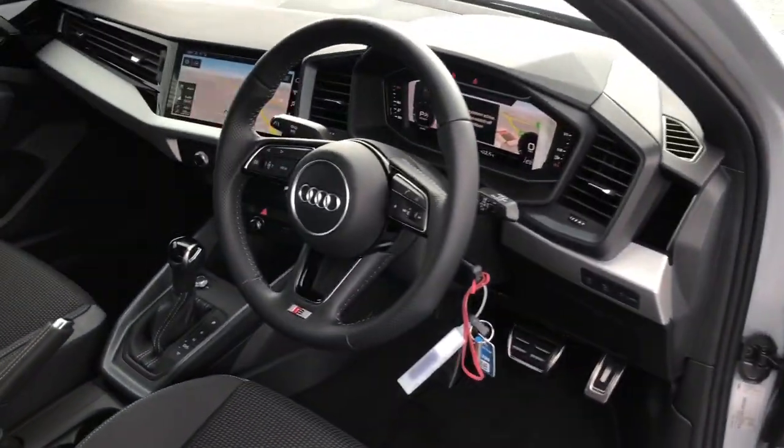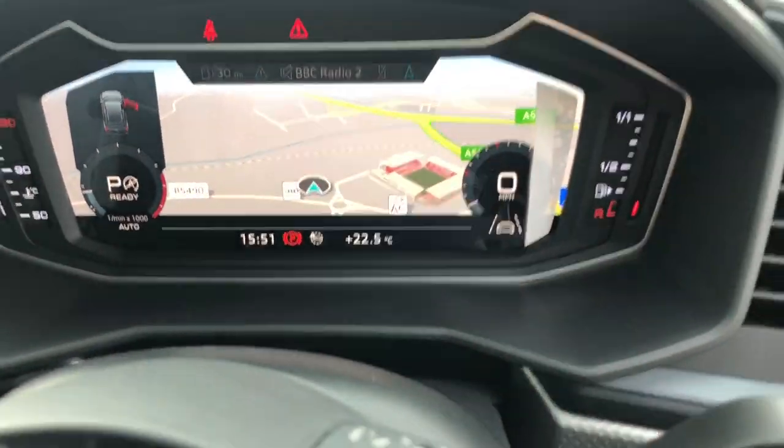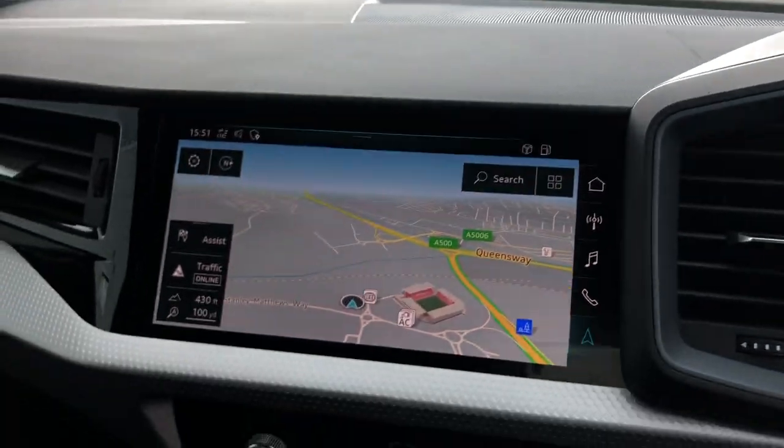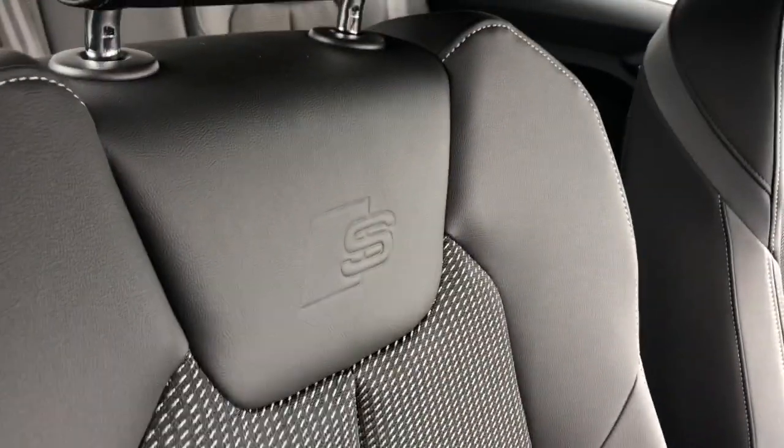Towards the interior, this vehicle features the Audi Virtual Cockpit with navigation and the MMI display with navigation. It also features manual air conditioning and part leather seats.